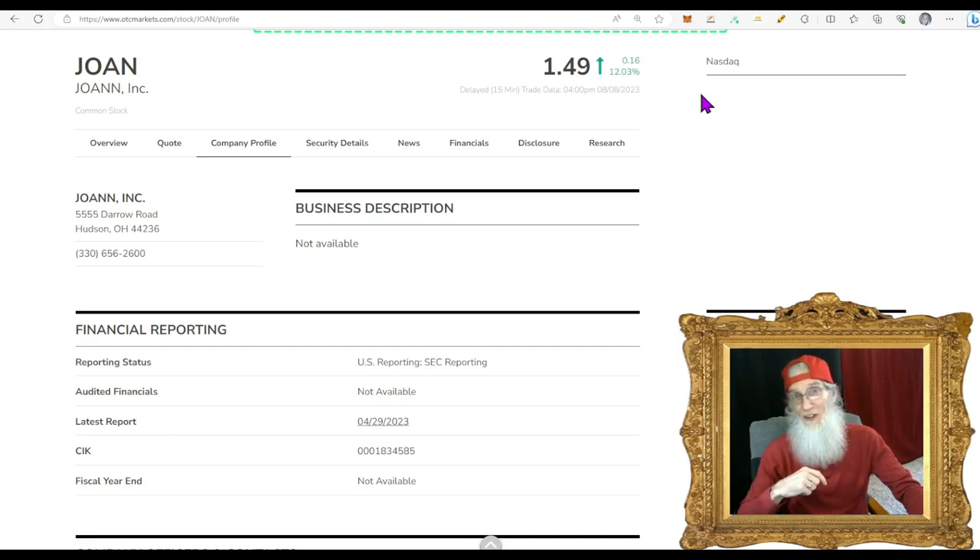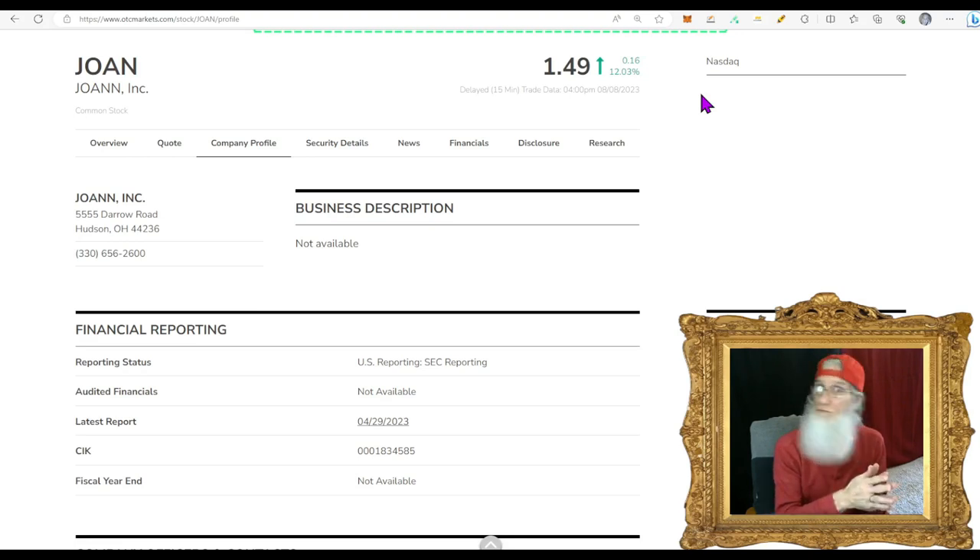Our next penny stock comes from the NASDAQ, and I'll bet most of you are familiar with this company — just not right off the bat. This is ticker JOAN, Joanne Inc. What if I said Joanne Fabrics? That's who we're talking about — a company that's been around for over 80 years with a chain of retail stores across 49 states. The truth is we are looking at this solely because of the chart. There is no catalyst — they haven't opened a new store, not launching new products. The only news they have is their most recent financials, and they weren't great. They did not meet investors' expectations and you can see it in the chart — they pushed the price down to an all-time low bubble.